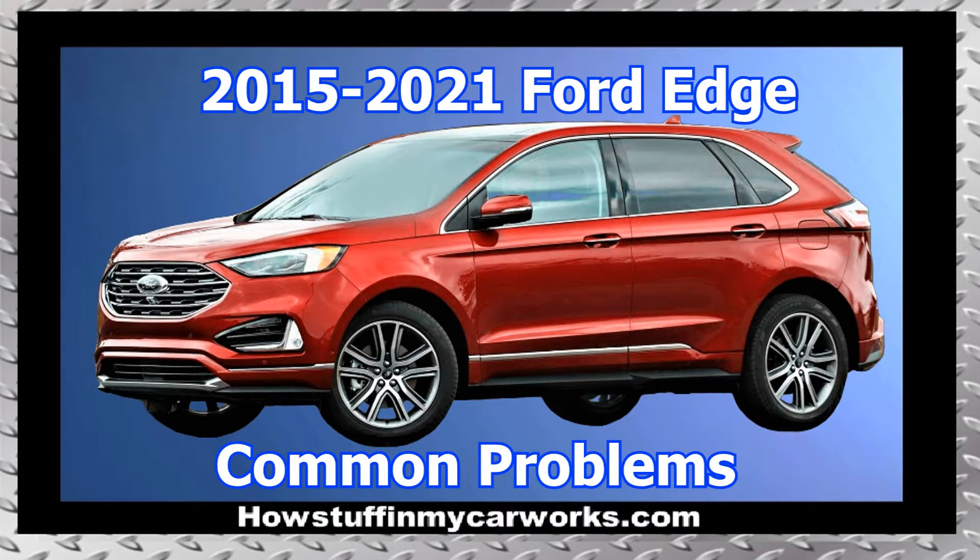Hi everyone! In this video, I will mention 10 common problems that 2nd generation Ford Edge SUVs are prone to experience.